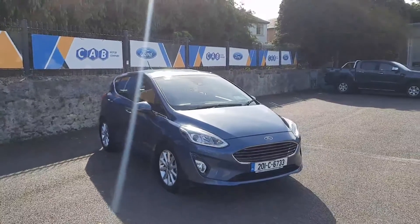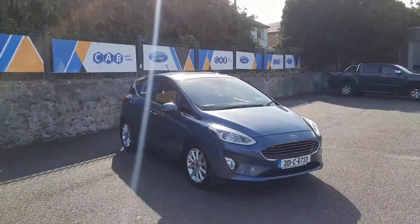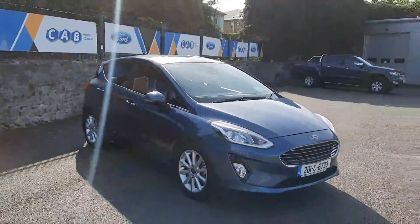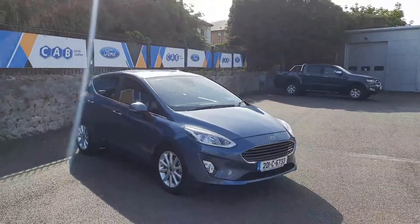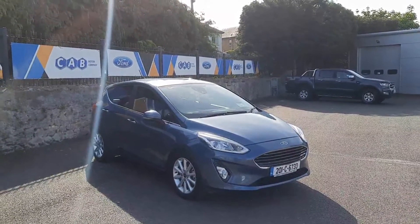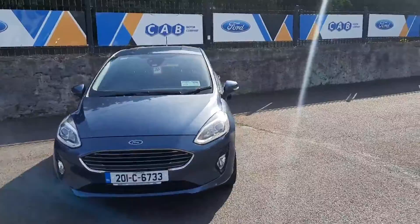Hi all, Leo here at CAB Motor Company presenting to you today this 2017 Ford Fiesta Titanium. It's a one-litre petrol with 16,000 kilometres on the clock, priced at €20,500. I'll take you for a short tour around the car.